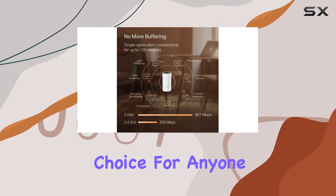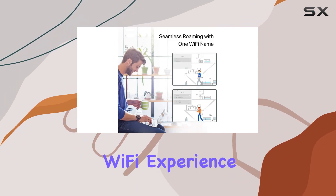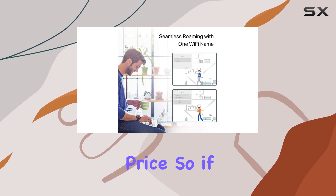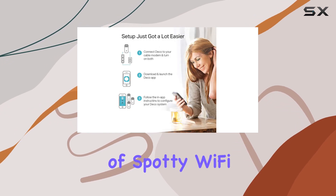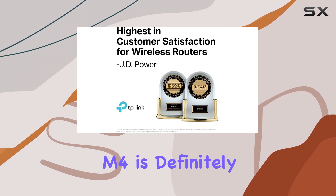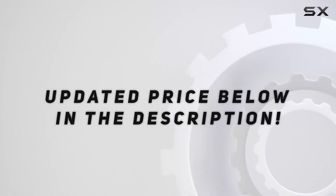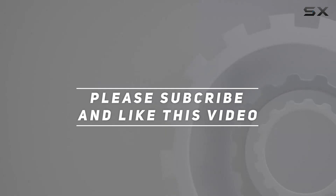It's an excellent choice for anyone seeking a reliable, fast, and seamless Wi-Fi experience, all at an affordable price. So if you're tired of spotty Wi-Fi and want a whole-home solution, the TP-Link Deco M4 is definitely worth considering. Check out the video description for updated pricing, and thank you for watching.